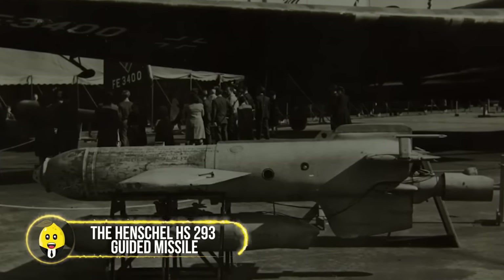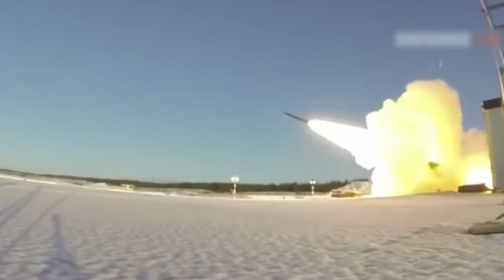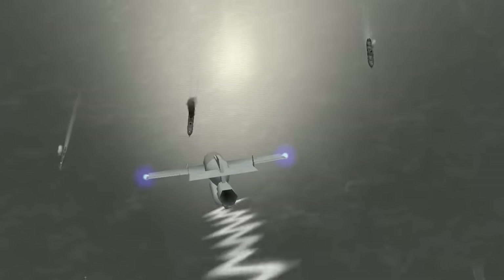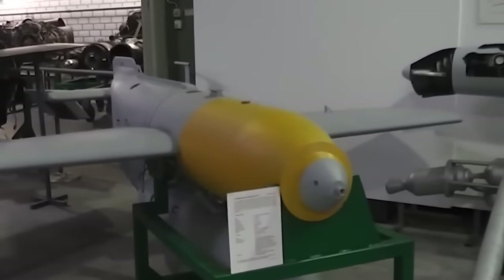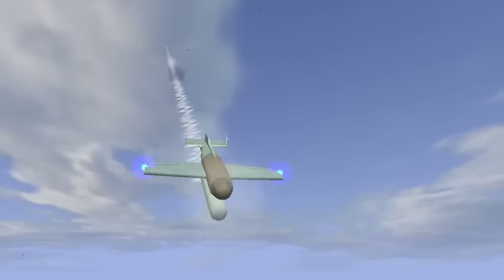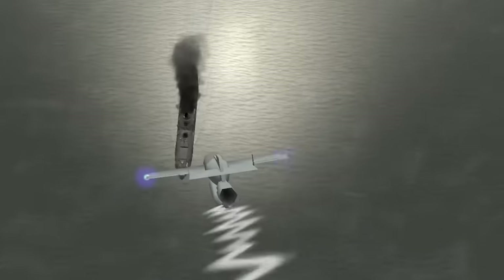The Henschel HS-293 Guided Missile — the rocket that guided the way to the future. Imagine a missile with wings guided by an operator's steady hand and a radio-controlled system, like something out of a sci-fi dream. This was the OG guided missile, paving the way for modern precision strikes. The operator aimed the missile at enemy ships and unleashed destruction from a distance. The HS-293 was a glimpse into tomorrow's warfare — a harbinger of things to come.